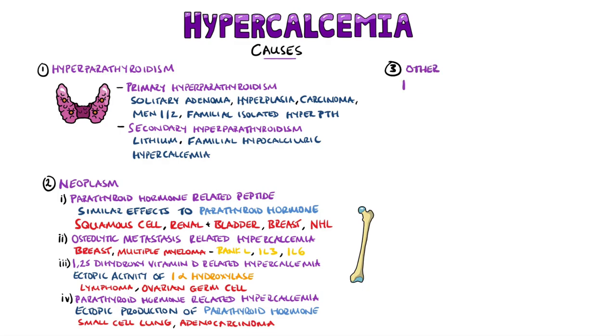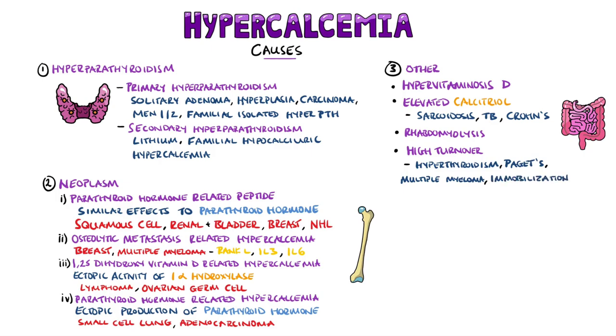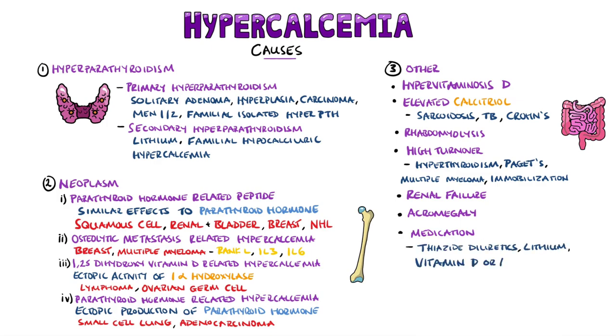Other causes of hypercalcemia include hypervitaminosis D and elevated 1,25-hydroxyvitamin D, as can happen particularly in granulomatous diseases like sarcoidosis, TB, and Crohn's disease. You may also get rebound hypercalcemia following rhabdomyolysis, and conditions with high bone turnover can also cause it, seen in hyperthyroidism, multiple myeloma, Paget's disease, and prolonged immobilization. It may also be seen in kidney failure and acromegaly. Medications that can cause hypercalcemia include thiazide diuretics, lithium use, and excessive intake of vitamin D or A.